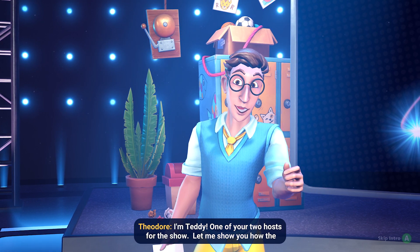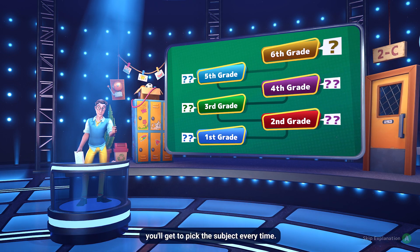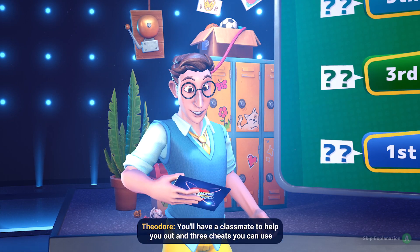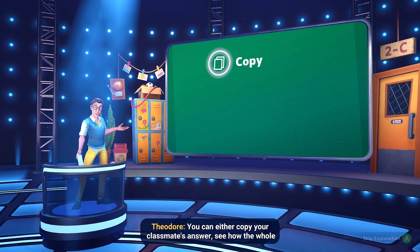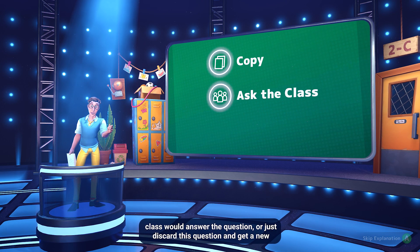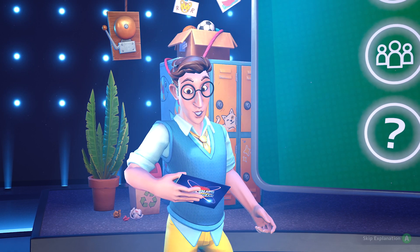Let me show you how the game works. We're going to ask you 11 questions in increasing difficulty, but you'll get to pick the subject every time. You'll have a classmate to help you out and three cheats you can use during the game. You can either copy your classmate's answer, see how the whole class would answer the question, or just discard this question and get a new question entirely. No cheating allowed on that new question, though.